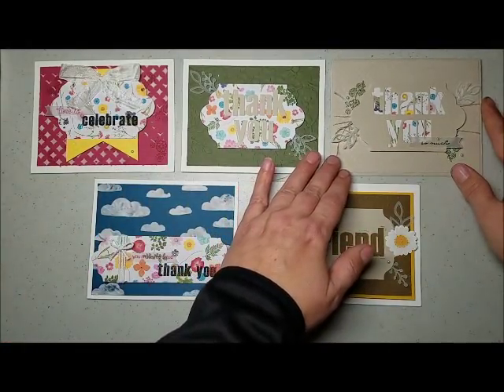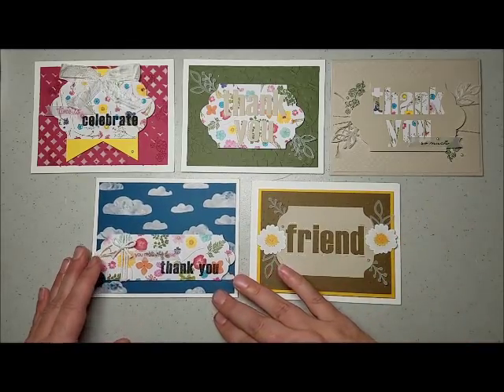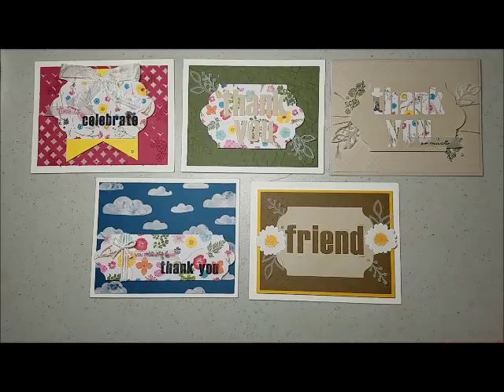That concludes my alternatives for February 2018 Paper Pumpkin. I hope you enjoyed it, and if I do come up with some more designs, I will film them and post them. Thanks for watching.